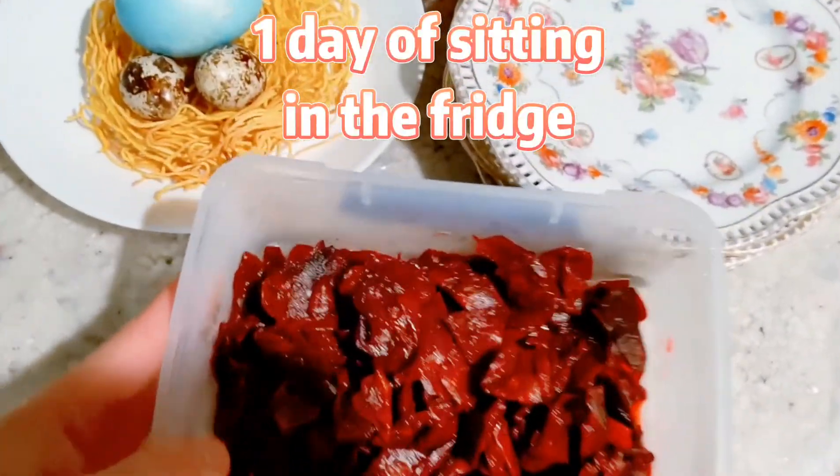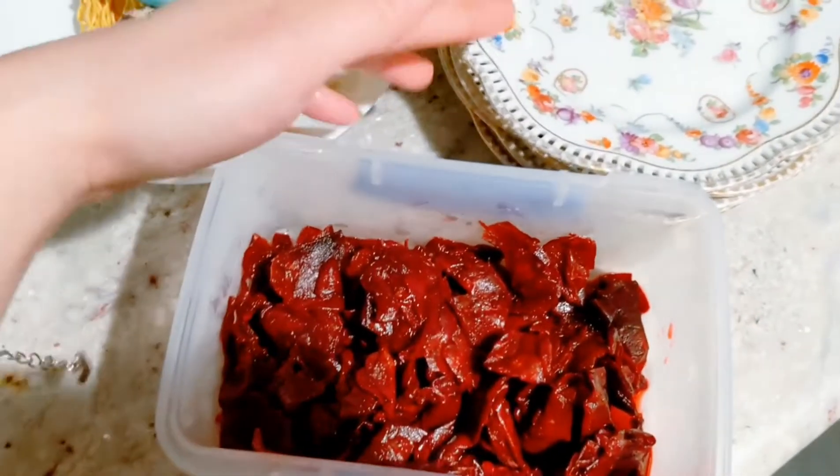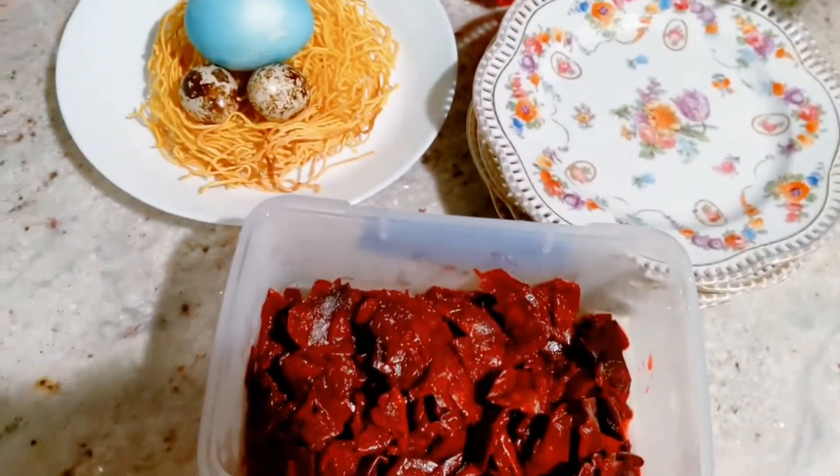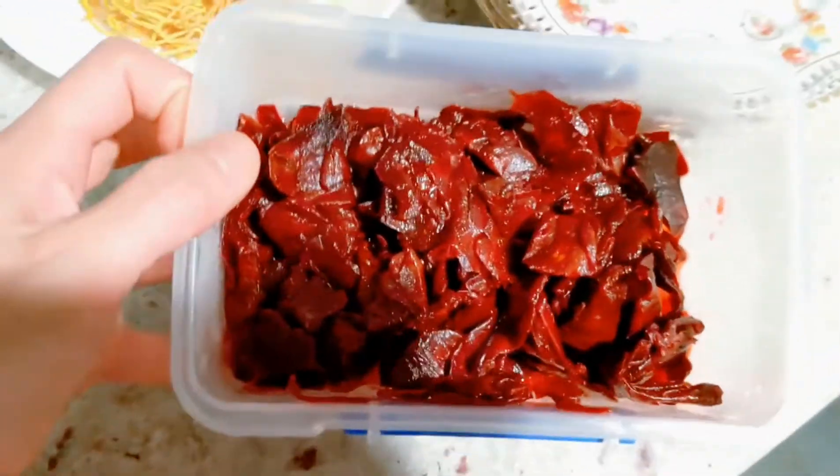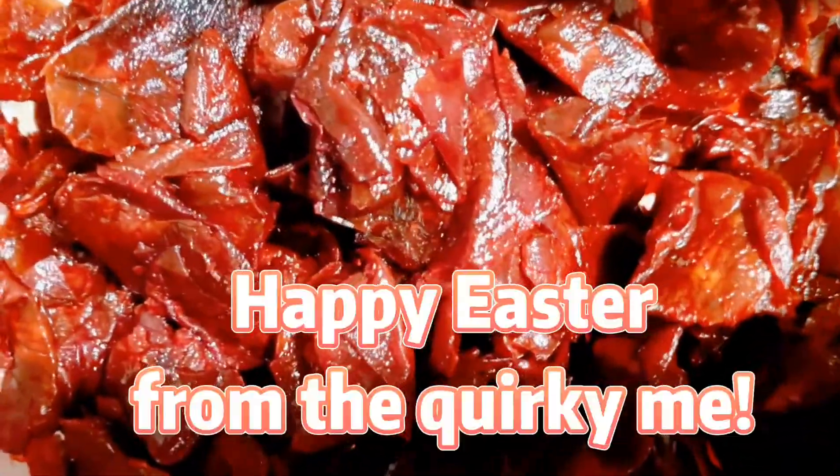Now that I'm done, I would put some of it on a plate like this and serve it with pudding, or I would just eat it by itself — it looks awesome to me.